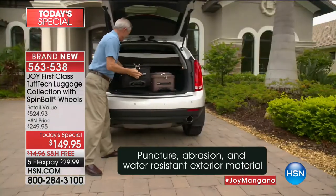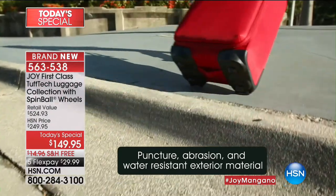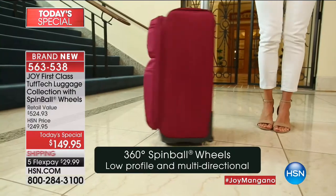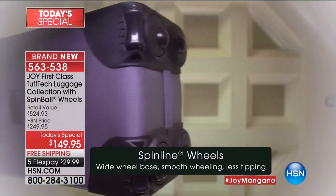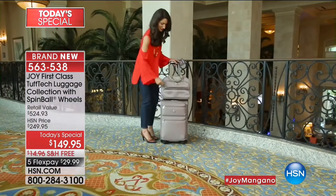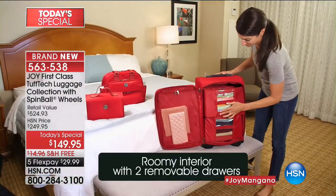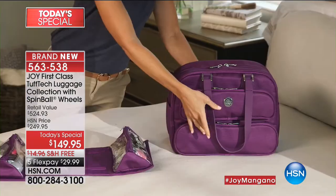Here it is. We wait all year long for the tough tech, first class look of luggage. We are bringing you brand new exclusive styles, brand new configuration. This is exclusive to us here at HSN. You can't find this anywhere else. It's designed for durability. It looks like you spent a million bucks on this. Wheels are made of what car bumpers are made of, so you're going to have these forever. It's puncture resistant, abrasion resistant.